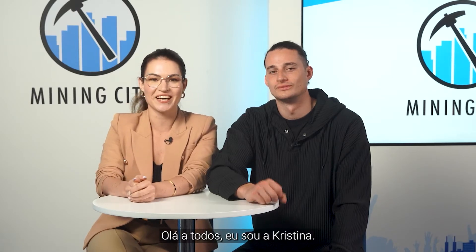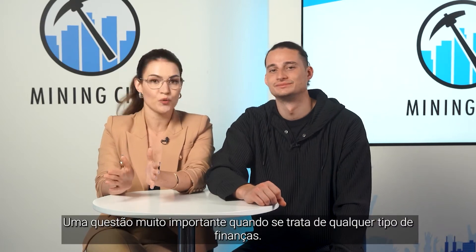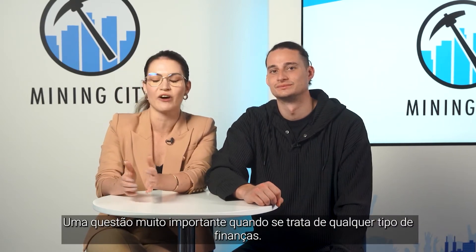Hey everyone! I'm Kristina. I'm Emmax. Welcome to another episode of Crypto Experts. Today we'll raise the issue of security — a very important issue when it comes to any kind of finance.